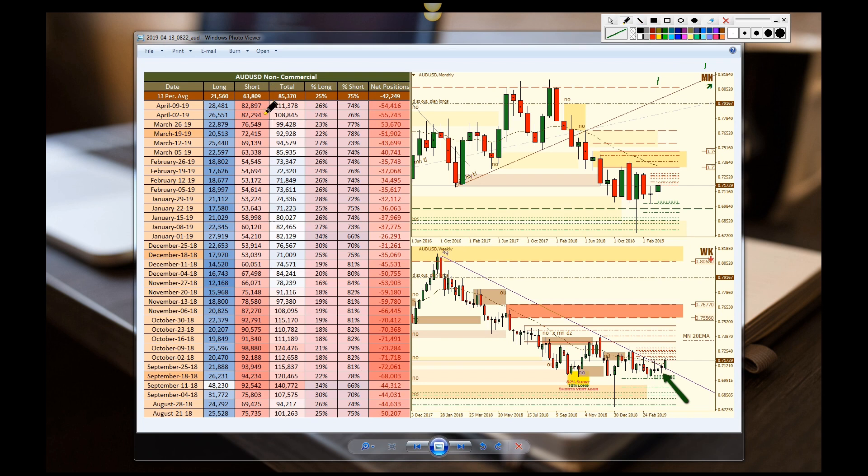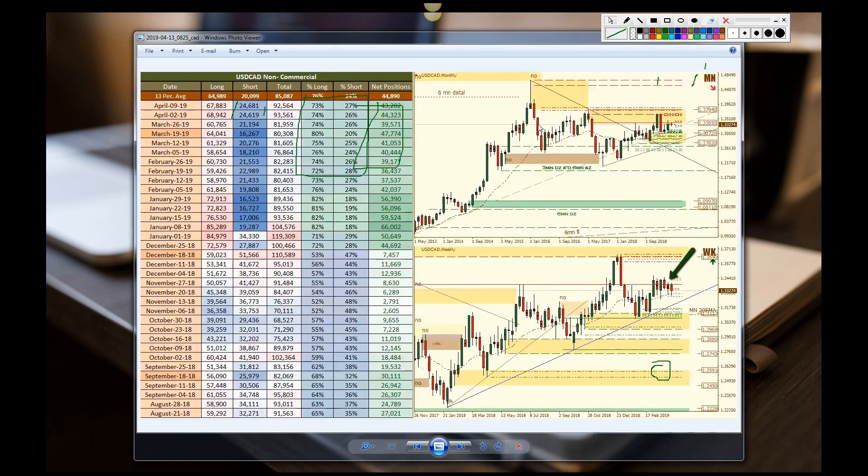Looking at the Aussie, we see that they've increased their shorts and also increased their longs. Bottom line is it's still very bearish with the sentiment. We see a little bit of a breakout sort of thing trying to take place at the descending weekly trend line, but at the end of the day they're still very bearish.